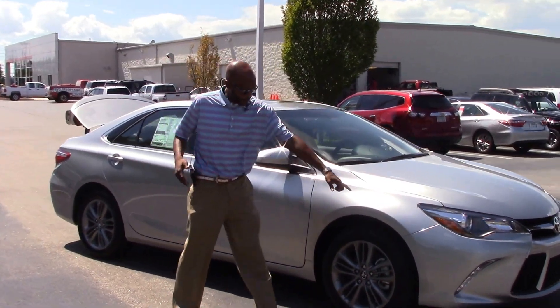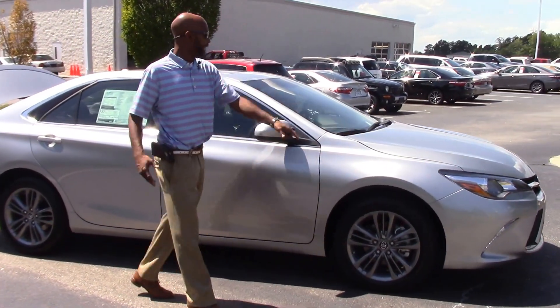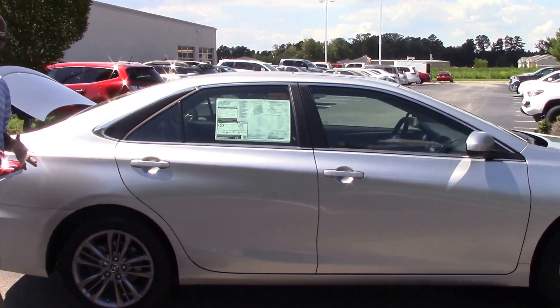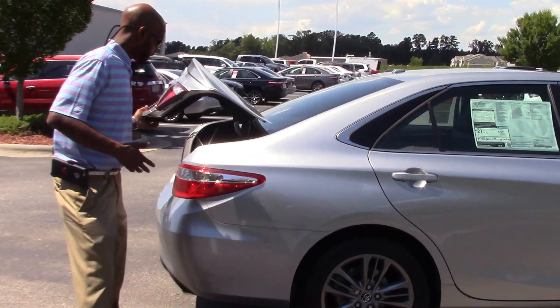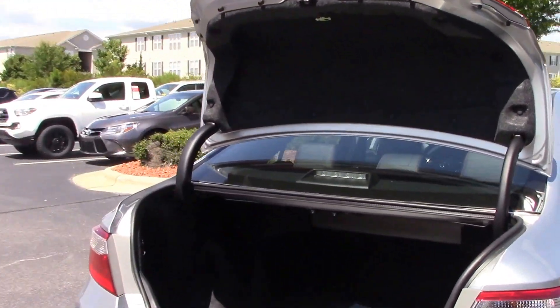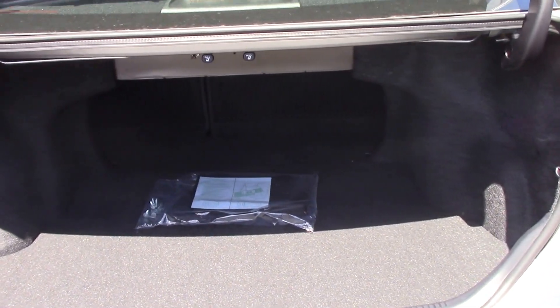It has some additional equipment. I'll start with the daytime running lights, fog lights in the front, also the sunroof. It comes with a convenience package which will give us the push button start, the home link, garage opener, automatic dimming light. As you can see, the spacious trunk here as well.